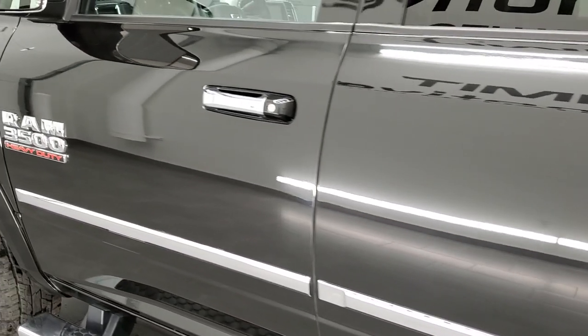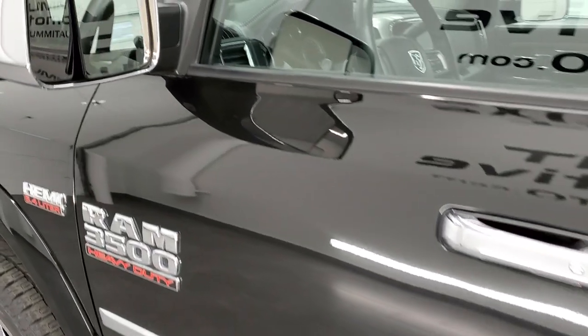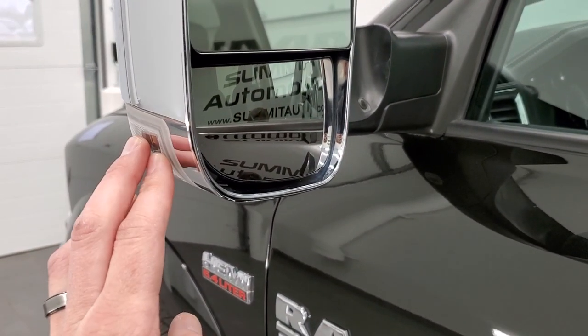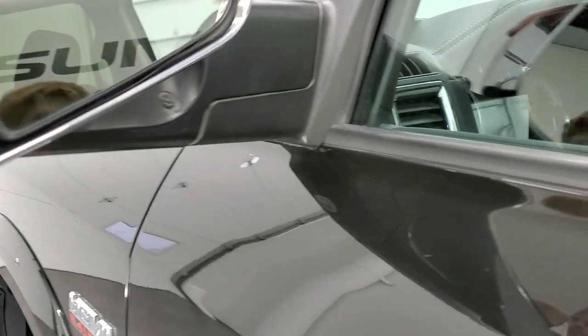The driver's side doors look really good. It does have heated fold-up tow mirrors — they fold up, have built-in directional signals, and power fold in.